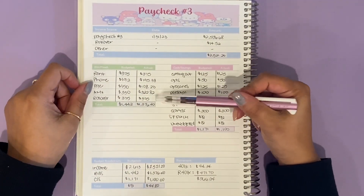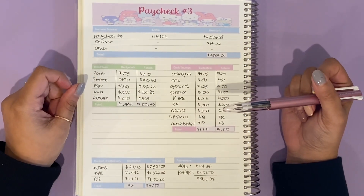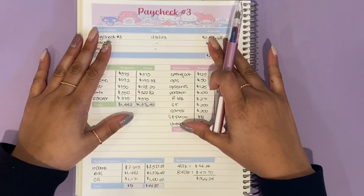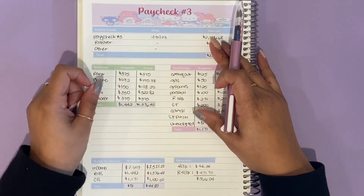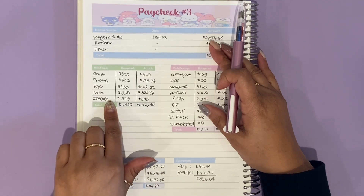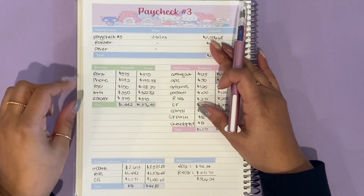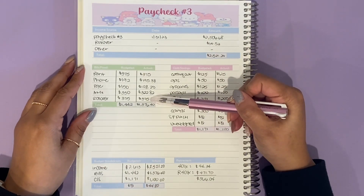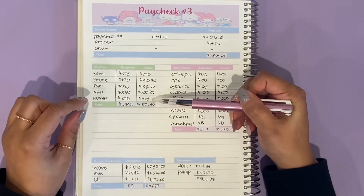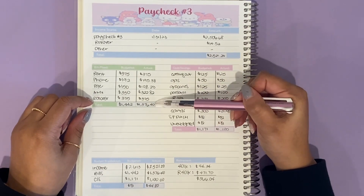I did have to reserve $375 for rollover next month. The next paycheck I'm getting — because this one was so late in the month — is actually not until Valentine's Day, so the rollover is going to account for the bills I have before my first paycheck in February hits. That totals $375, so I had to make sure that stayed in my account. All of this adds up to $1,376.40.